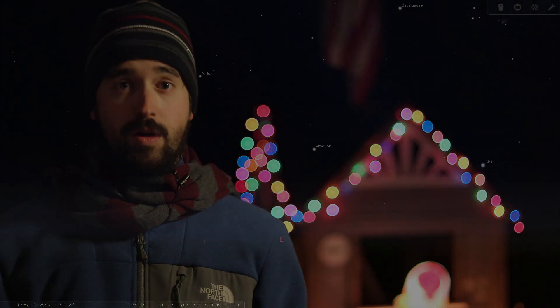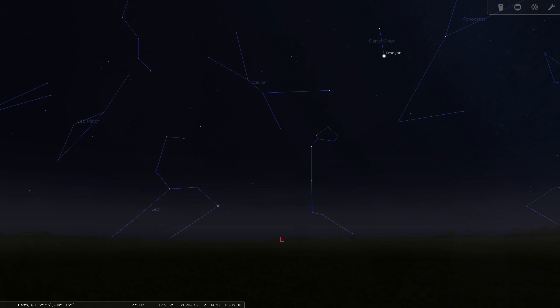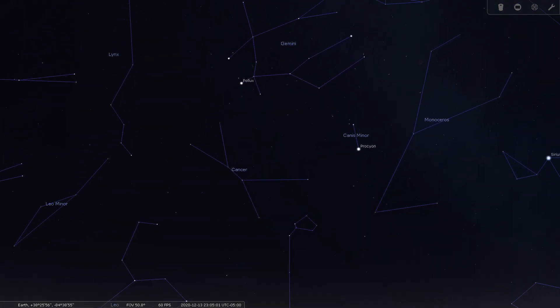The best time to go out and observe the Geminid meteor shower is going to be on the night of December 13th into the early morning of December 14th. If you go outside around 11 pm and look to the east, you'll want to look up until you find the constellation Gemini. It's going to be from this location that the meteors are going to appear to be streaking from through the nighttime sky.